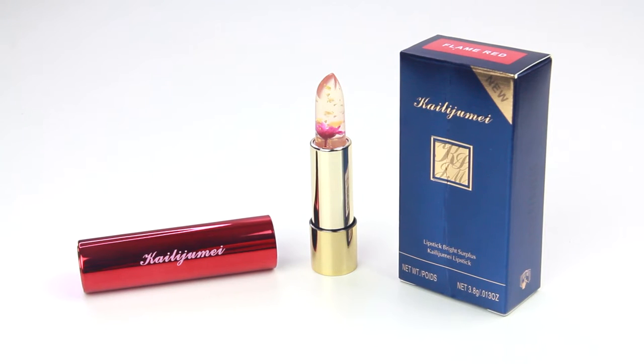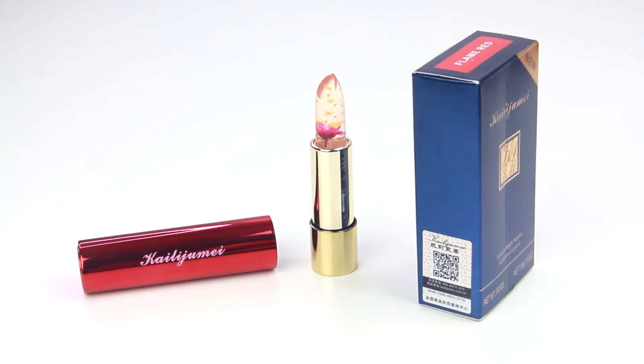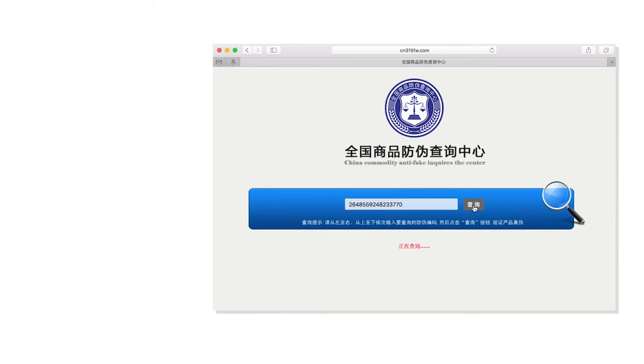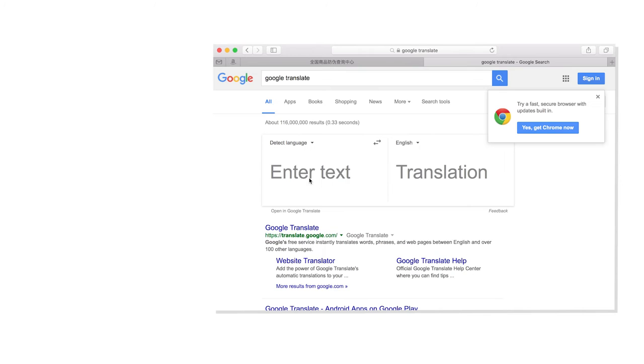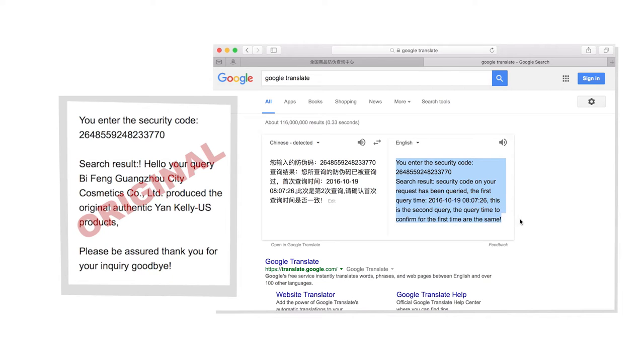So there you have it — this is an authentic official Kailuji Mei flower jelly lipstick. Now if you try to enter this code again, you'll get a different message. It'll actually tell you that this code has been used and show the original date and time the code was first entered. The original message will also never appear again, so pay careful attention the first time.